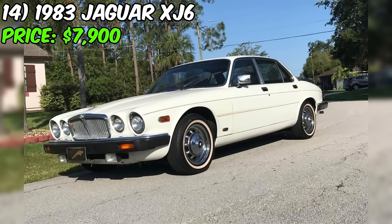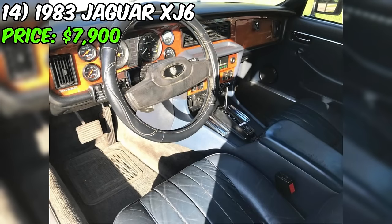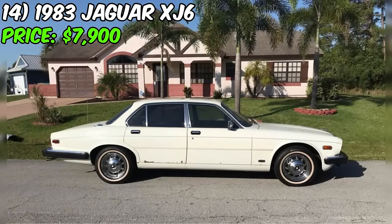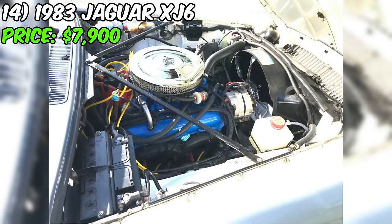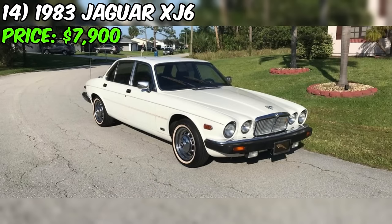Introducing the 1983 Jaguar XJ6, currently listed for sale at $7,900 on Facebook Marketplace. With 83,000 miles on the odometer, it's presented in a charming white exterior complemented by a stylish blue interior. The second owner has meticulously maintained it, keeping records since its initial purchase. Recent upgrades include new or fairly new front and rear shocks, brake pads, rack and pinion steering, classic chrome hubcap turbine wheels, and white wall tires with less than 500 miles on them.